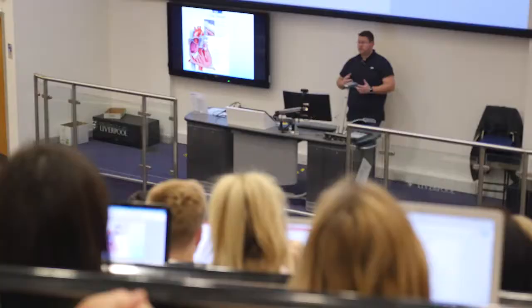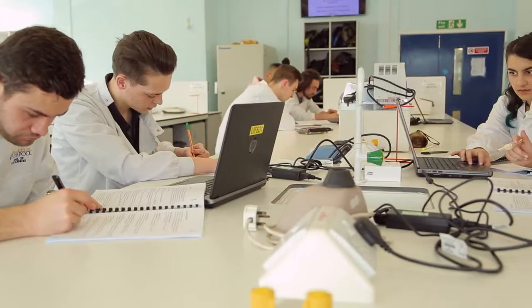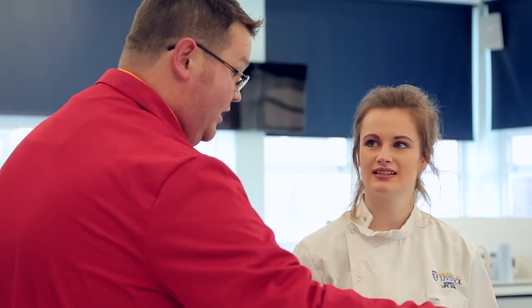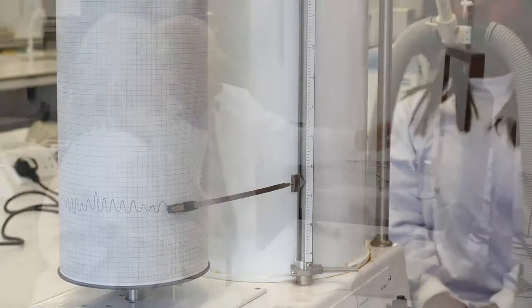As you proceed through the course you will have the opportunity to learn how each of these systems works. For each system we start by looking at its history and how our scientific knowledge has developed over time. You will see demonstrations of how we're able to measure the functionality of each system, giving you the knowledge to understand how they are influenced and how they respond to changes in their environment. We will also look at some of the common chronic diseases associated with each of the systems and discuss the ways in which they can affect the human body.